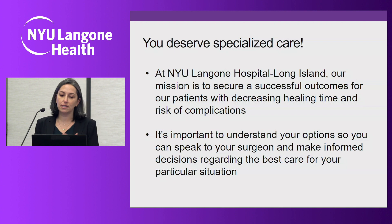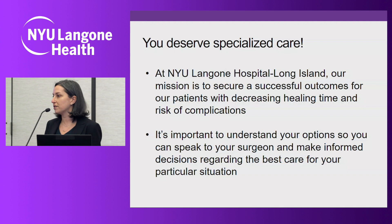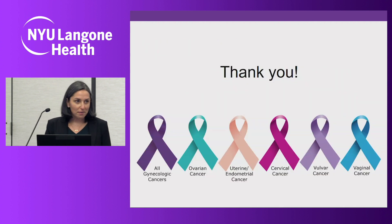In conclusion, you deserve specialized care. Here at our hospital, our mission is to secure successful oncologic outcomes and survival for our patients while decreasing healing time and risk of complications. It's important to understand all of your options so you can speak to your surgeon and make informed decisions regarding the best care for your particular situation. Thank you very much for your time and attention.